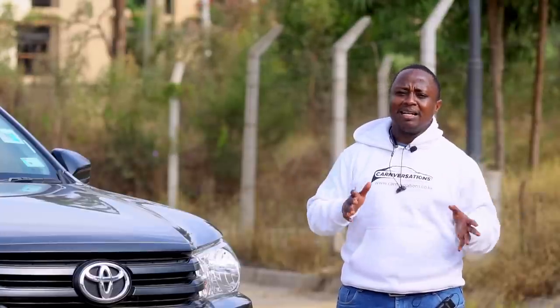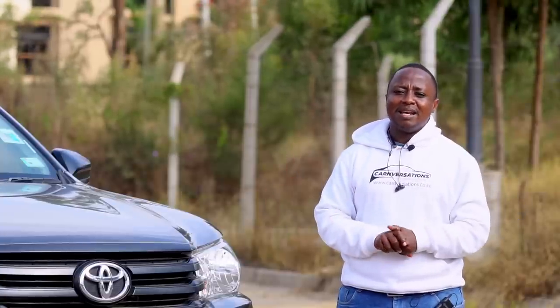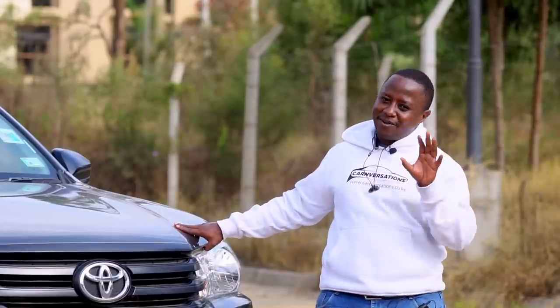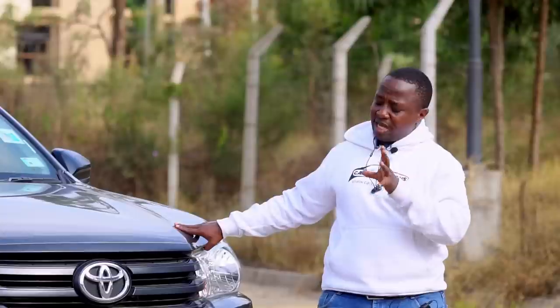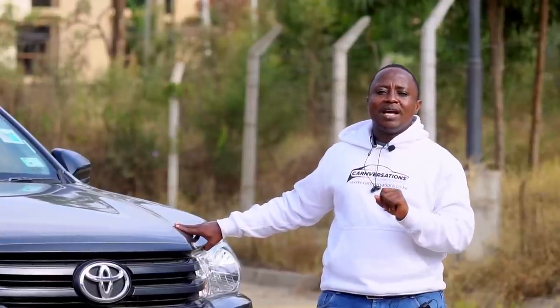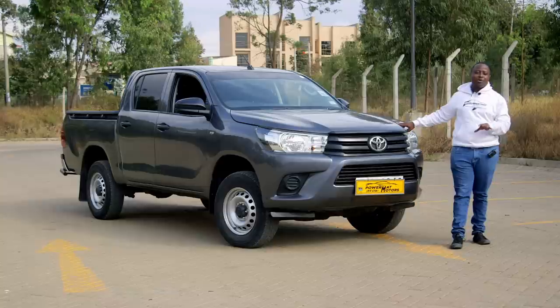Today we are going to see which one really shines — is it the Hilux or the D-Max? Just like the D-Max episode, this one is also going to be a fun-filled and very insightful review, because there are a few things about the Hilux that people still do not know. Now, up close and candid with the Toyota Hilux.